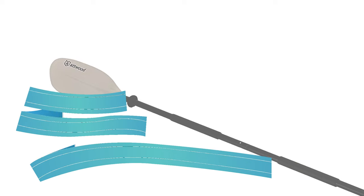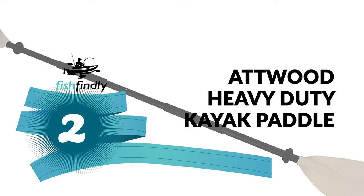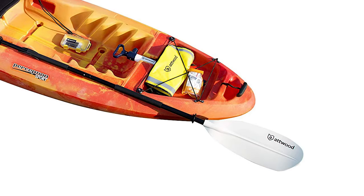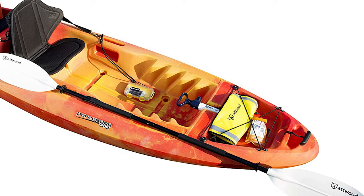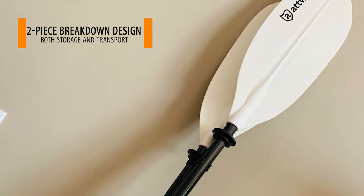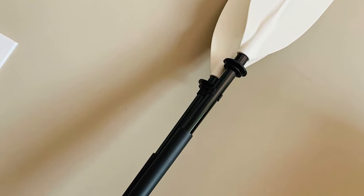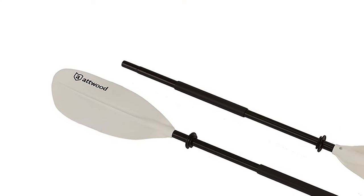Before we get to the best of the bunch, let's look at the runner-up. Number 2: Atwood Heavy Duty Kayak Paddle. This paddle is constructed of thick aluminum and rugged plastic — lightweight yet durable. It comes with a two-piece breakdown design ideal for storage and transport, and drip rings for added comfort that prevent water from sliding onto your grip. It also features an asymmetrical spoon blade that increases stroke efficiency while reducing blade flutter in the water.